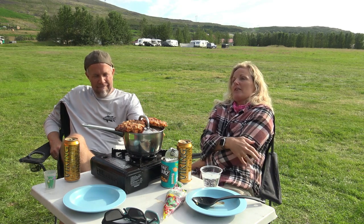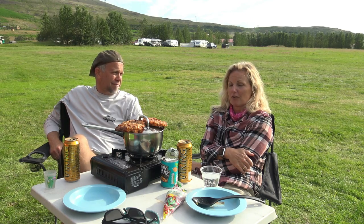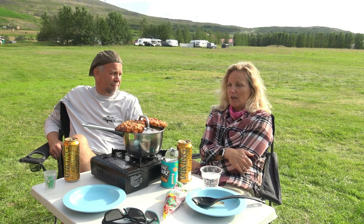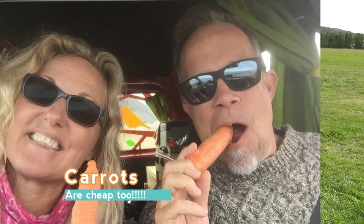Groceries — food is very expensive so you have to learn to eat certain things. Peanuts — for some reason you can get a bag of peanuts for 198 krona, which is less than two dollars. It's filling and sustaining, so peanuts are something you want to eat. Iceland is one of the most expensive countries to travel to, but you can do it on a budget.